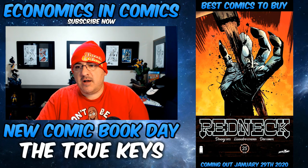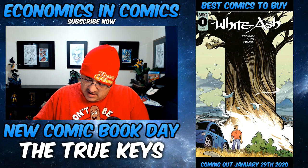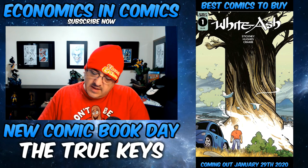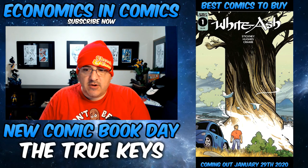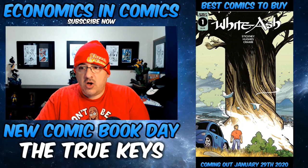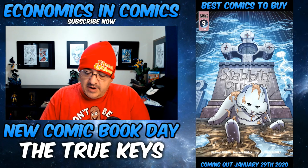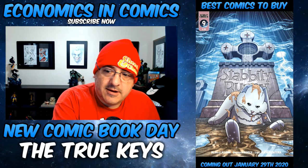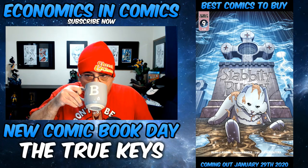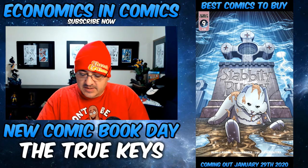From Scout Comics, a new book called White Ash. Something about an ancient evil that's returned to their town — you might want to look into it. Pretty reasonable low print. Also, I think this cover's going to be hot: Stabbity Bunny cover B, homage cover, Spider-Man, guys. It's pretty dope. If I see it I'm buying it — that cover's going to be hot.